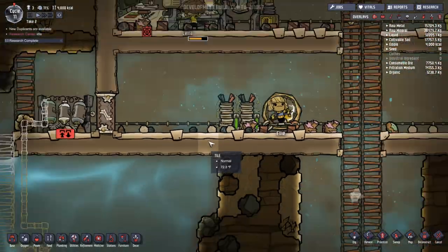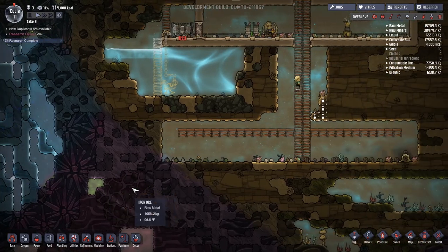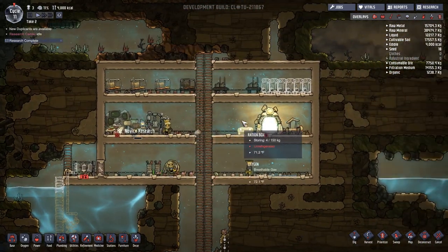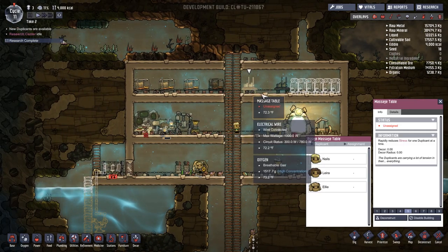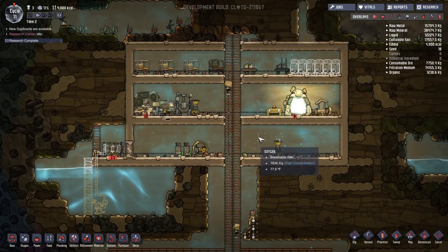Hey guys, what is going on, it is Obadiah and today we are back playing some Oxygen Not Included — chlorine, I haven't dealt with that yet. If you guys do enjoy these videos, do me a favor and hit that thumbs up button and of course feel free to subscribe if you have not done so already. We need less stress please.